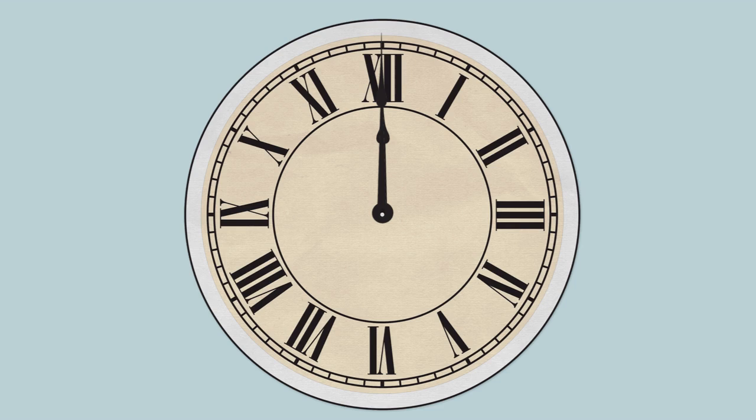At exactly 12 o'clock, the hour and the minute hands of a standard clock are precisely in the same position.